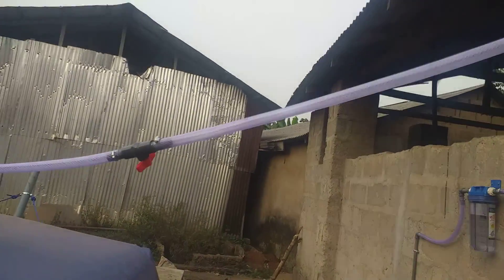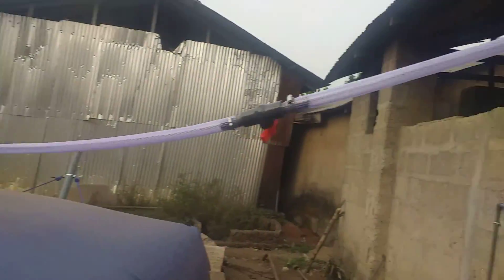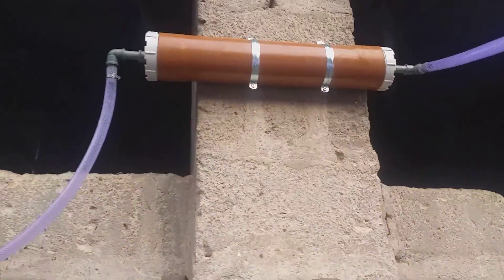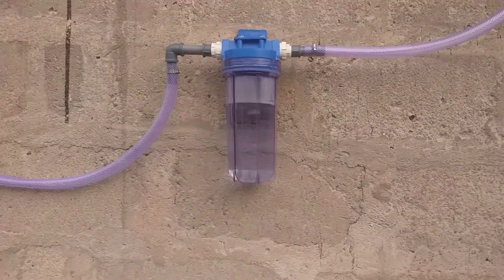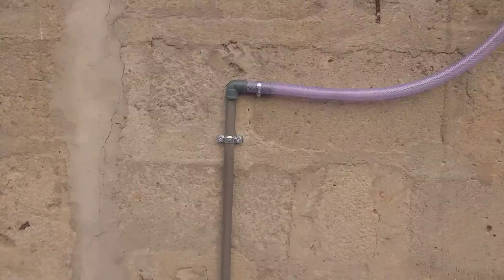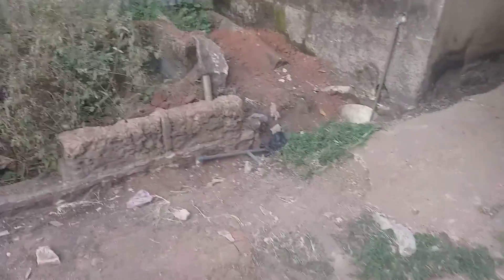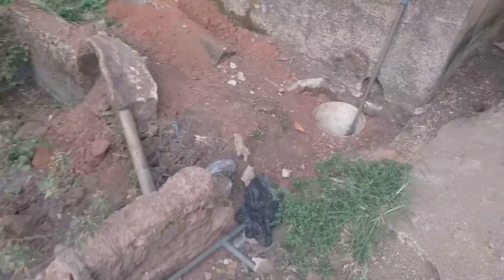The biogas flows from this point — this is the hydrogen sulfide filter. From there to the carbon dioxide filter, and from here we have laid our pipe to the gas storage.